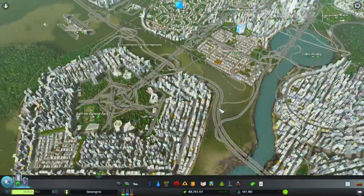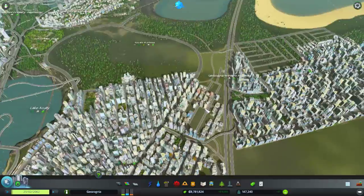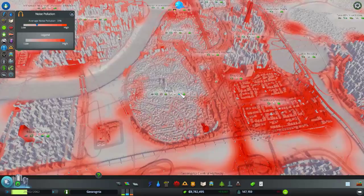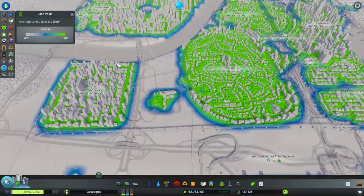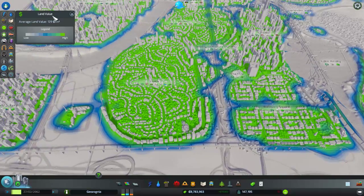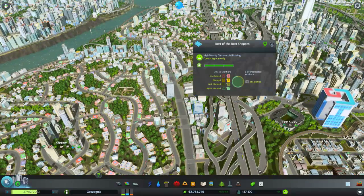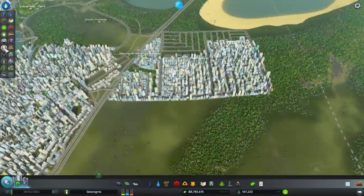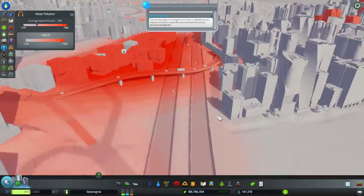The second tip is to use highways a lot, even if you don't use mods. Now highways cause a lot of noise pollution, and as you can see my city is pretty bad for noise pollution, but it doesn't affect land value at all. It doesn't stop buildings from leveling up either — all these ones right next to the highway are still level three. You can also add sound barriers to your highways to reduce noise pollution, so that shouldn't be a problem.